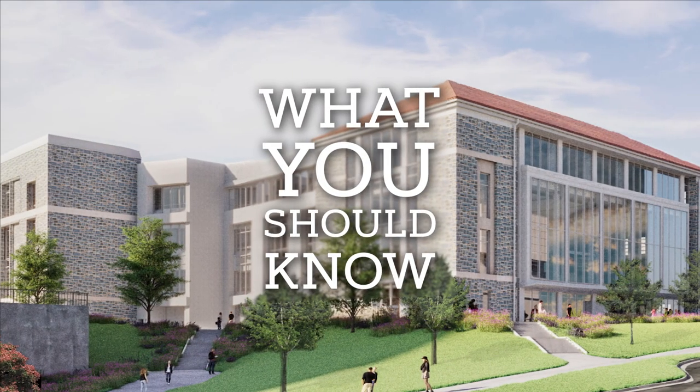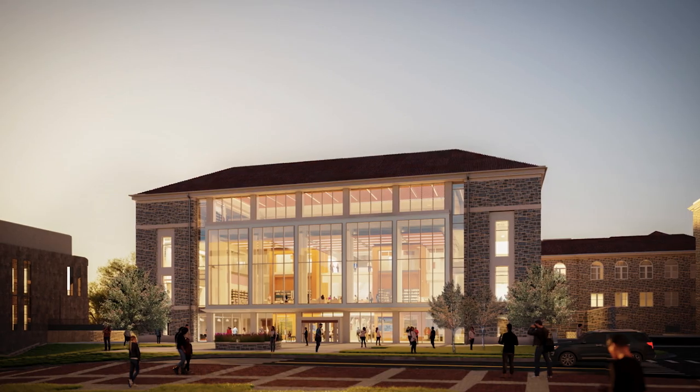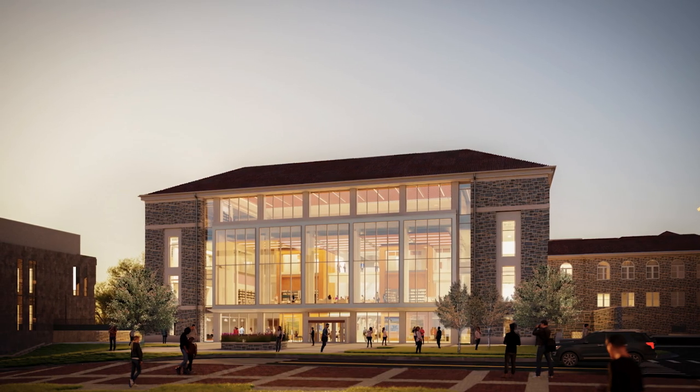While Carrier Library is getting a three-year long upgrade and expansion, we want you to know that JMU Libraries is still here for you in every way.